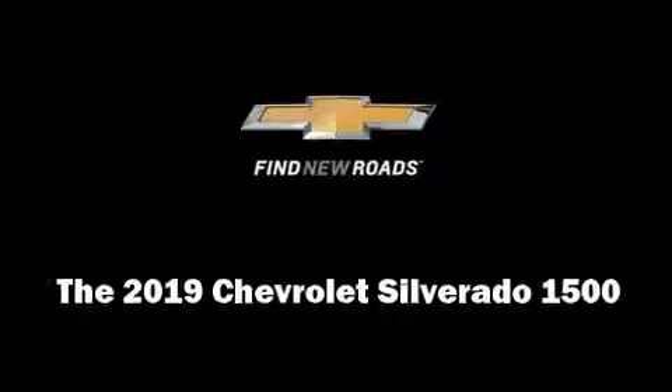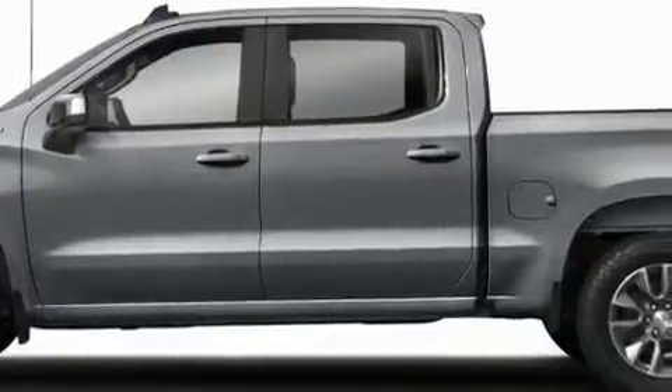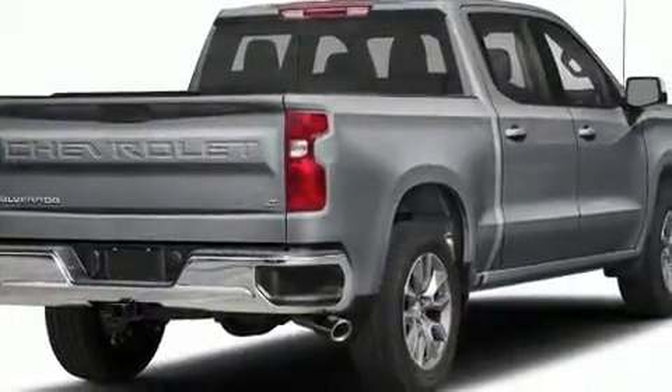Discerning drivers will appreciate the 2019 Chevrolet Silverado 1500. It features an automatic transmission, four-wheel drive, and a powerful eight-cylinder engine.